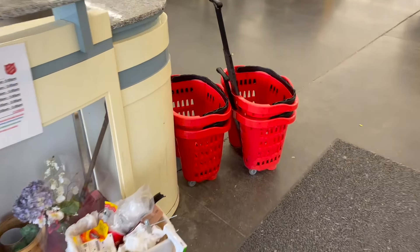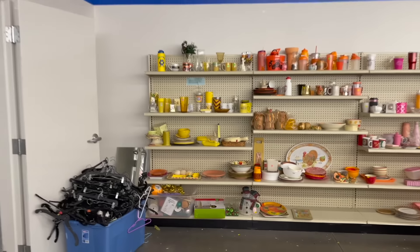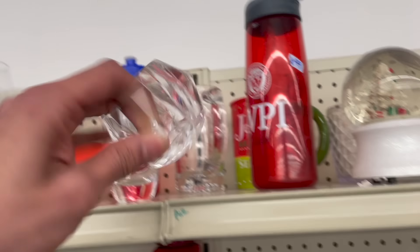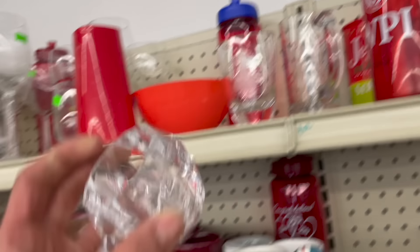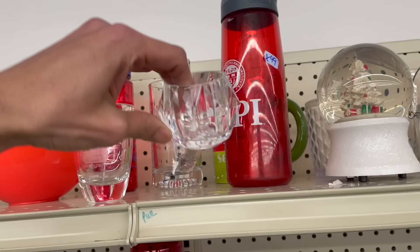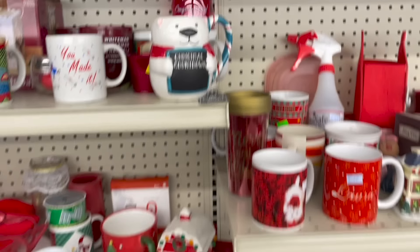I'm now at Salvation Army in Latham. Look at this faceted — oh my gosh, that's plastic. This faceted crystal is not crystal. It is pretty though — plastic. I had to check.